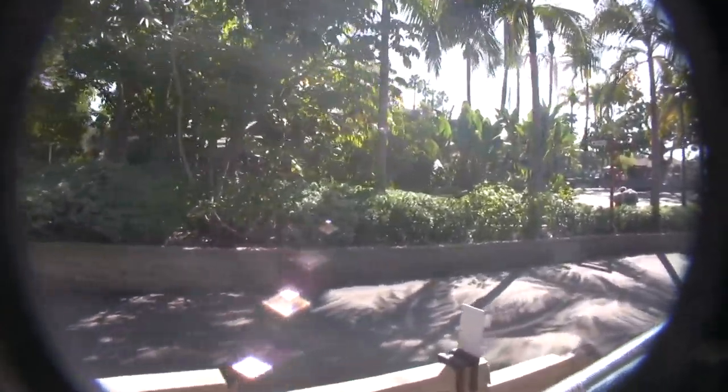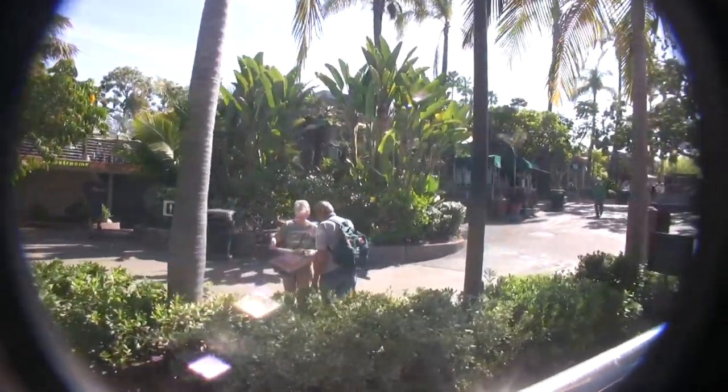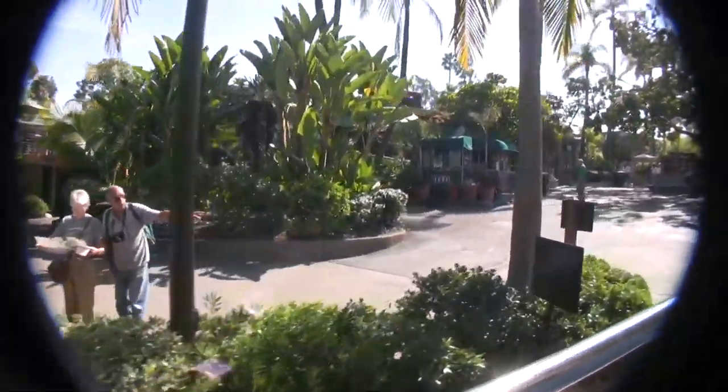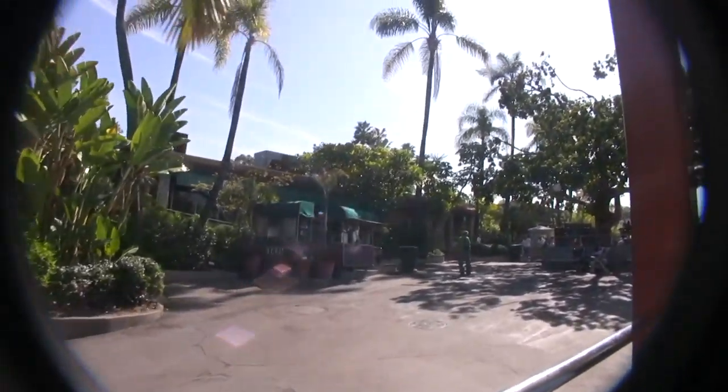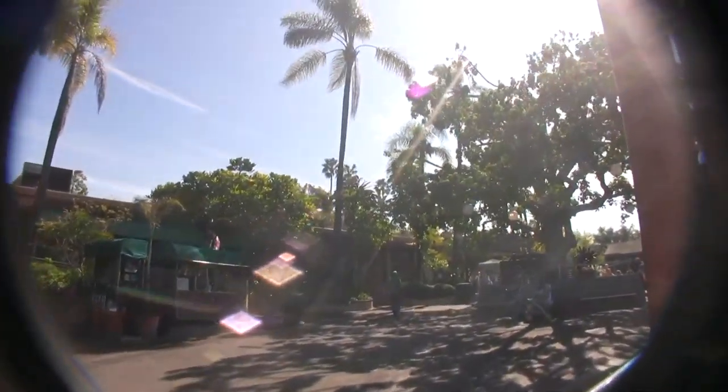I'm going to be your driver and guide today. It's about 35 minutes. We will cover about 75% of the zoo in those 35-40 minutes. So you get a really nice overview of the exhibits, and it also helps you get an idea of where you may want to spend more time.